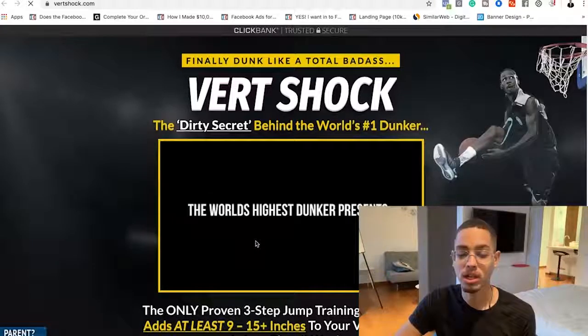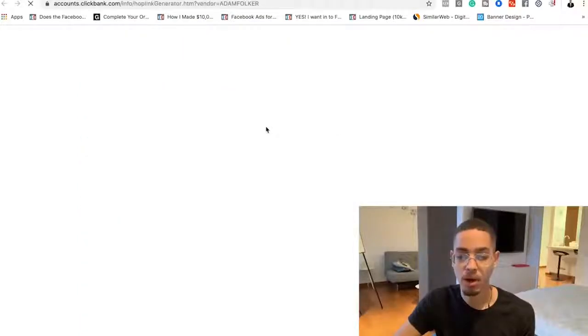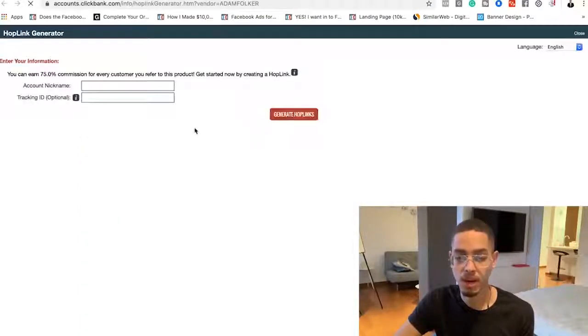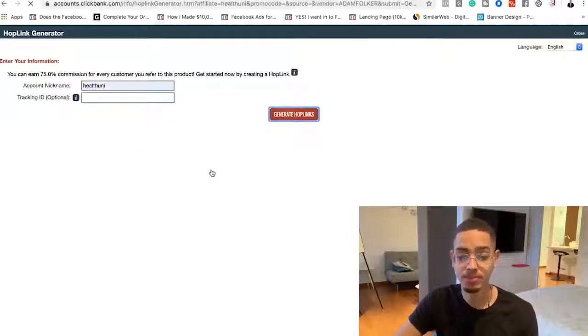You're probably wondering: how do I choose a product? The best way is to identify if it solves a problem — that's number one. Number two, make sure it has a decent commission structure. I'm not gonna promote anything paying 20 or 30 percent commissions. This one's paying 75 percent commissions. So I'm gonna put in my account nickname, generate a hop link, and we're done with step number one. I'll be able to earn up to $41 per sale simply by getting people interested in improving their vertical to this link.